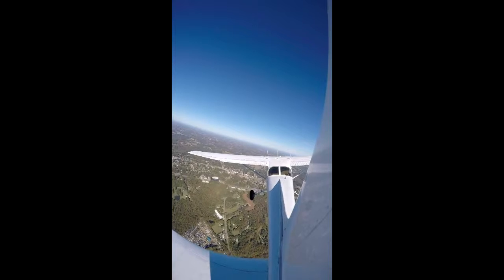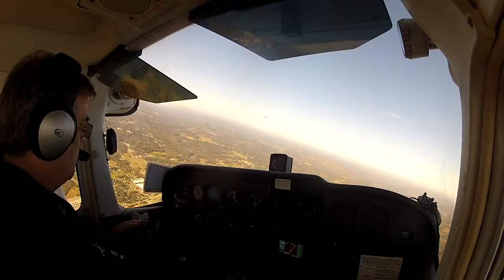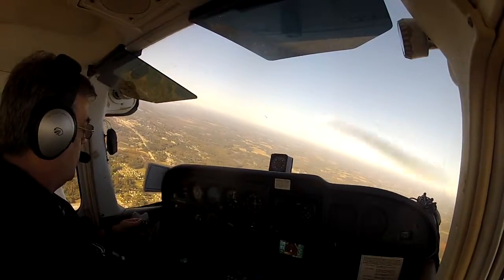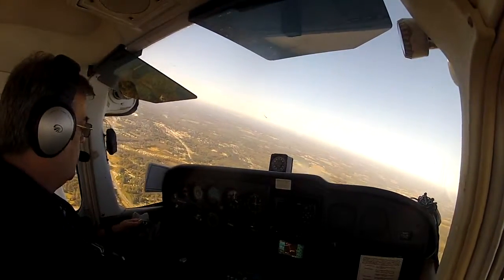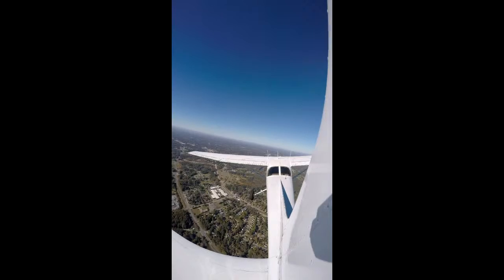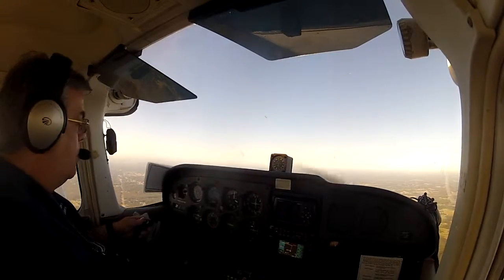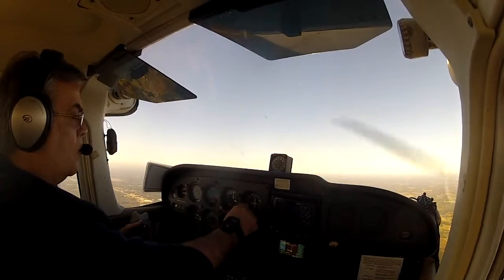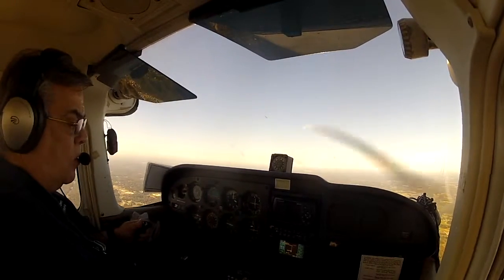I'm going to hold on to my 3,000 foot altitude. All right, we'll roll level. November 2 Charlie Charlie, roger. Maintain 5,000 heading of — let's go 010 now, and contact departure 124.0, and they'll have a new beacon code for you here shortly. Okay.